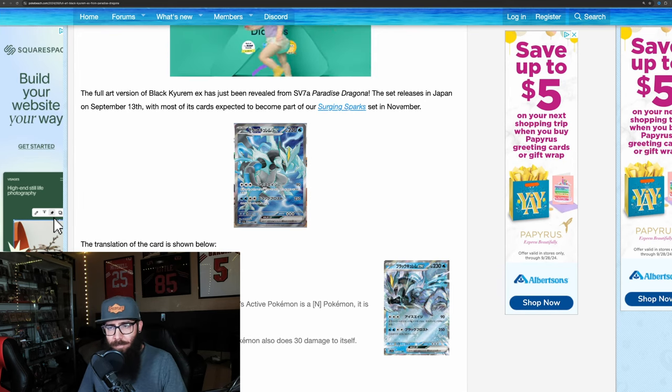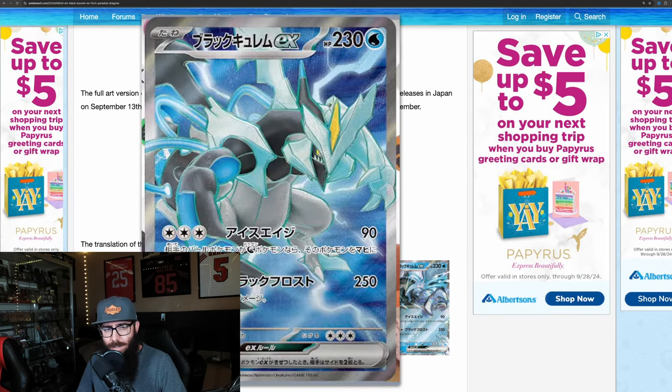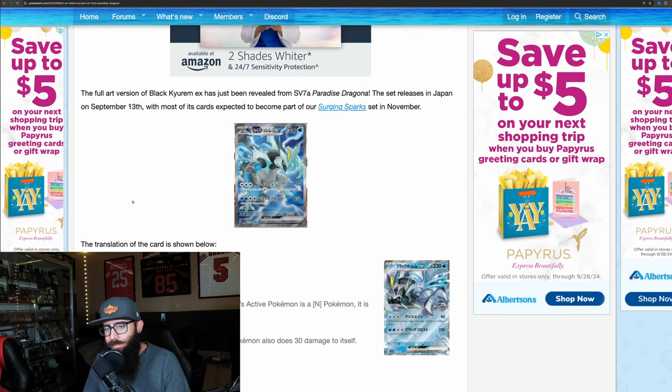A lot of times they'll take two Japanese sets to make one English set. You can see this number down here — this is out of 64, so it's a very small set. They're taking two Japanese sets to make our English Surging Sparks.